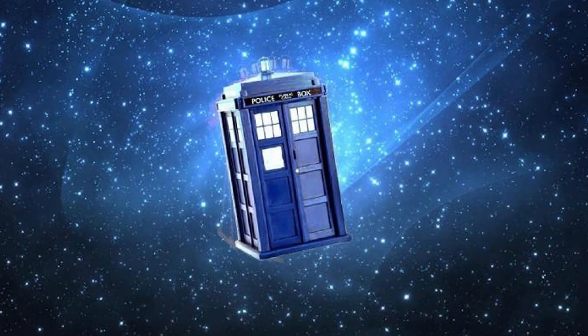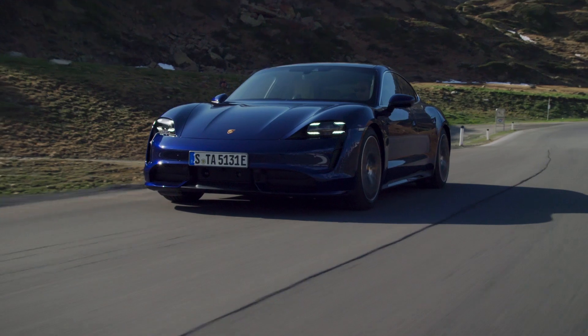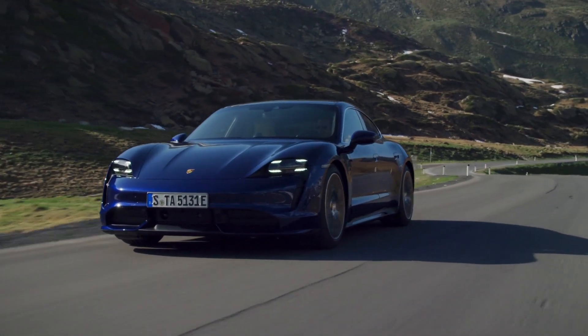Peter Rawlinson actually compared it to the TARDIS from Doctor Who — small on the outside but big on the inside, which I always thought was kind of cool. Now, talking about what will set you apart from competitors: right now, at least in the US market, there are only a couple of luxury EVs out there — the Tesla Model S and the Porsche Taycan. How are you going to differentiate yourselves from them?